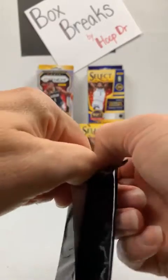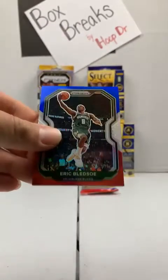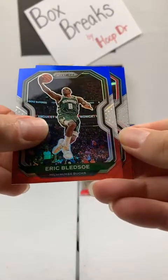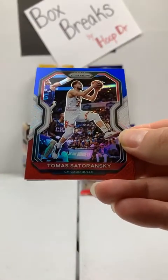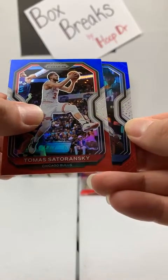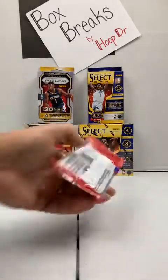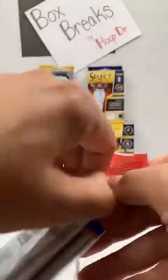Let's get that rookie red, white, and blue pack. Eric Bledsoe to the Bucks, Satoransky to the Chicago Bulls — no rookie card. Brandon Clark, Memphis Grizzlies. Good first pack though. Here we go with the second cello.